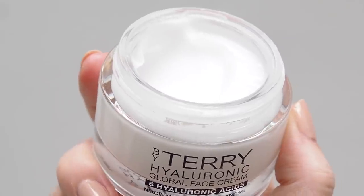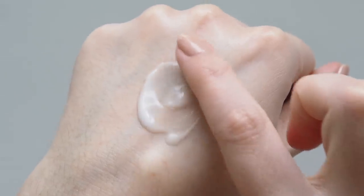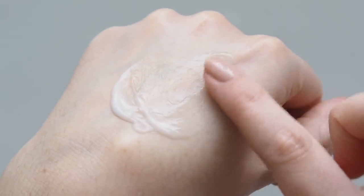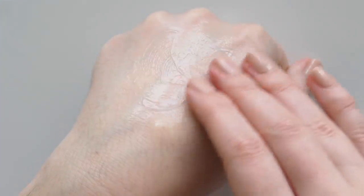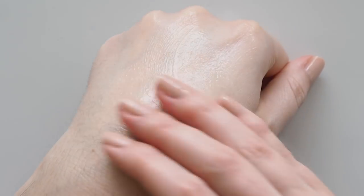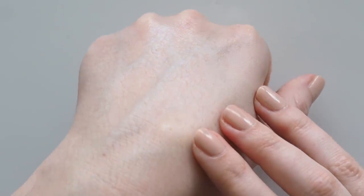This is a gel cream that feels so light and juicy and creates such a smooth, soft base for makeup. It's packed with eight hyaluronic acids, niacinamide and squalane to help maintain hydration, and I do notice that my dry skin doesn't start to feel tight or dry as the day goes on. It's been so popular and sold out quickly, but you can sign up to be notified when it's back on ByTerry.com very soon, and it recently launched at Mecca in Australia.